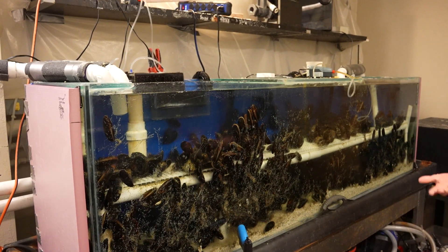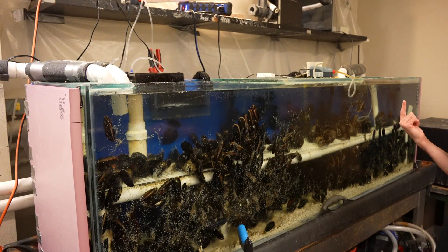Life depends on it — if they didn't have the adhesives, they'd get eaten or they'd get knocked around and damaged and killed.